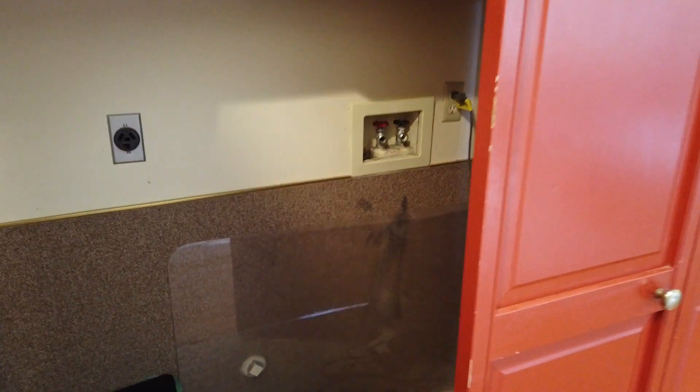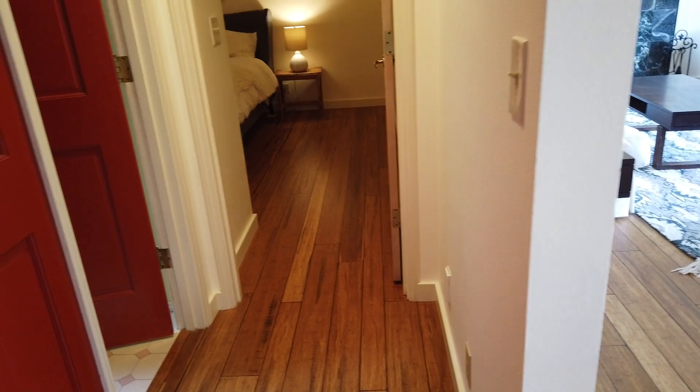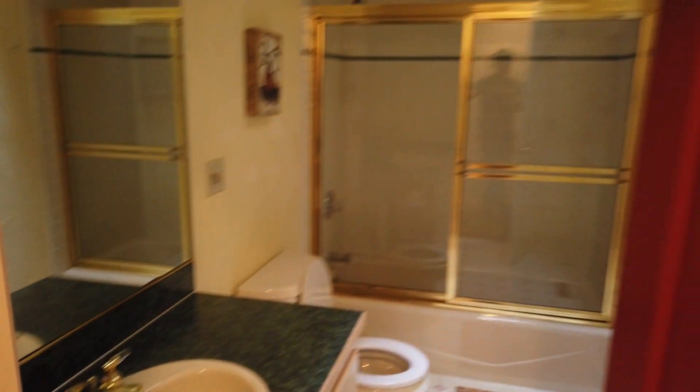Hallway here. There is a possibility to put some laundry upstairs — there is a laundry closet, and washer and dryer hookups here, so you could have laundry on the main floor. Coat closet, so when you come up the stairs, you have a place to put coats. Full bathroom. And this here is the second bedroom on the upper floor.